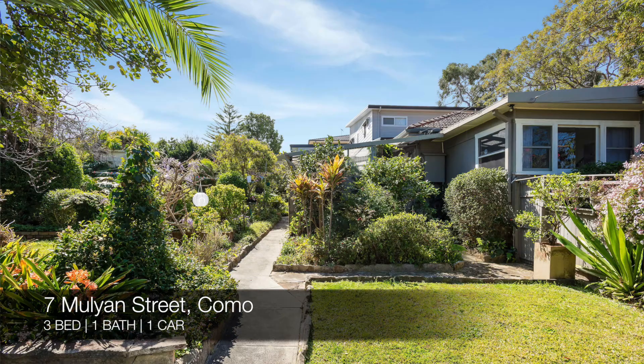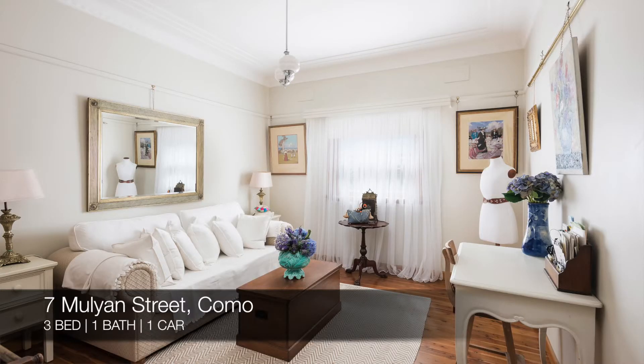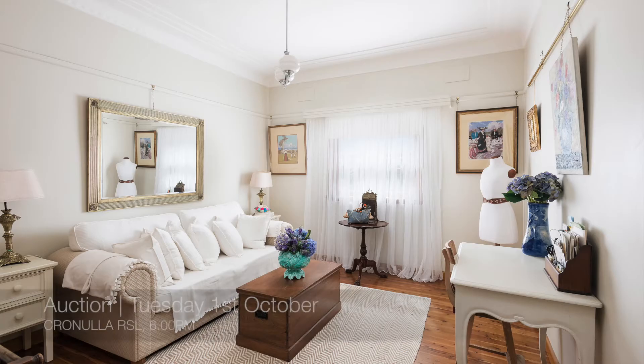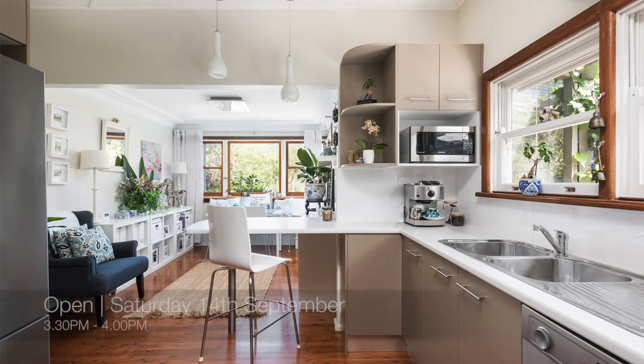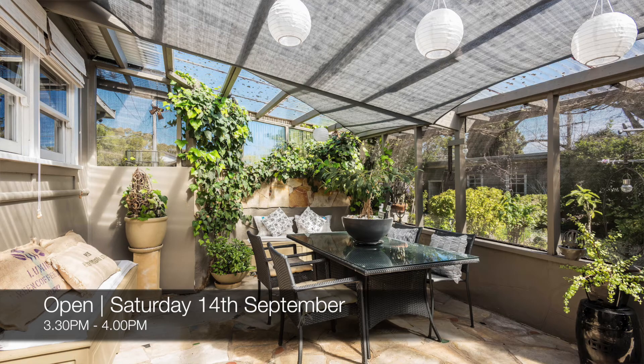Following that we have 7 Mullion Street Como, which is a three-bed, one-bath, one-car house. That's a friendly auction at Cronulla RSL on Tuesday the 1st of October, and you can see that this Saturday from 3.30pm to 4pm.